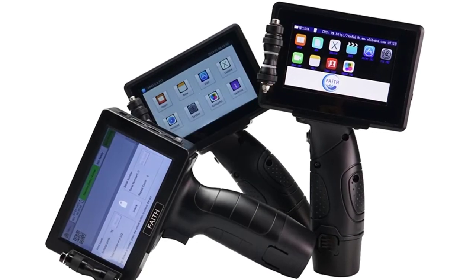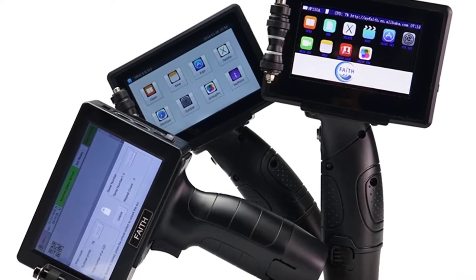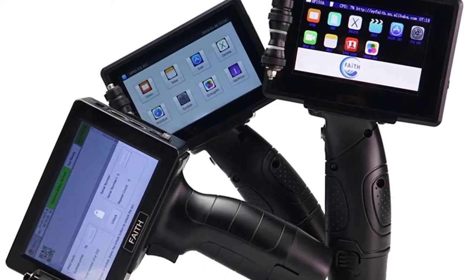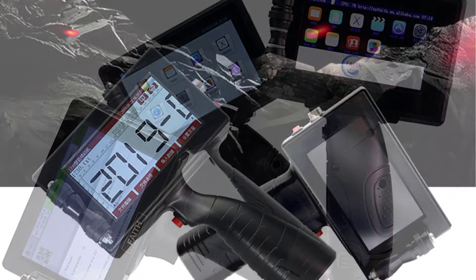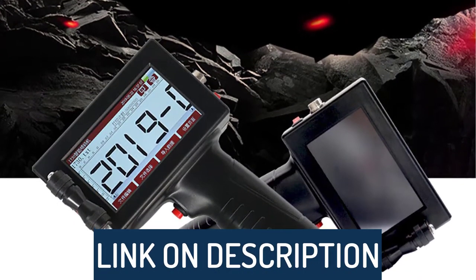Hi guys, today's video we're going to check out the 5 best handheld inkjet printers on the market. This list was made based on our personal views, and are listed based on rating, review, orders, price, quality, durability, and more.